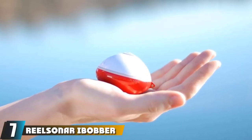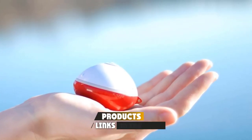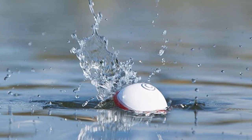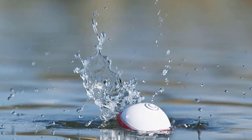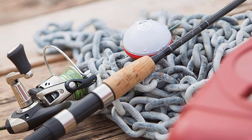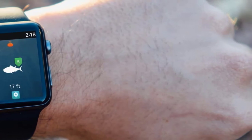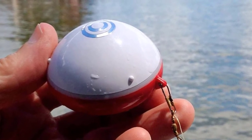Next at number 7 is the RealSonar iBobber Wireless Fish Finder. This wireless Bluetooth-enabled smart fish finder is fully portable and connects with a smartphone via Bluetooth. It is a versatile device that works for all types of fishing anglers and styles, and comes with a mobile app that shows the exact location of the catfish. With the app, a fisherman can mark hot spots, map underwater structure, measure and save water temperature, and save screenshots of reports — even sharing fishing exploits on social media and catfish fishing forums.